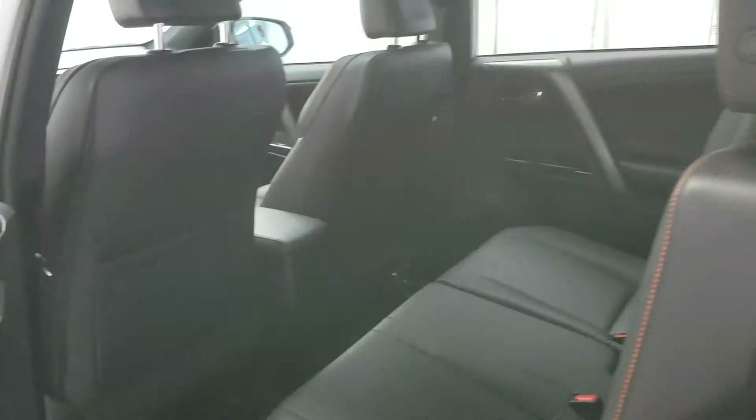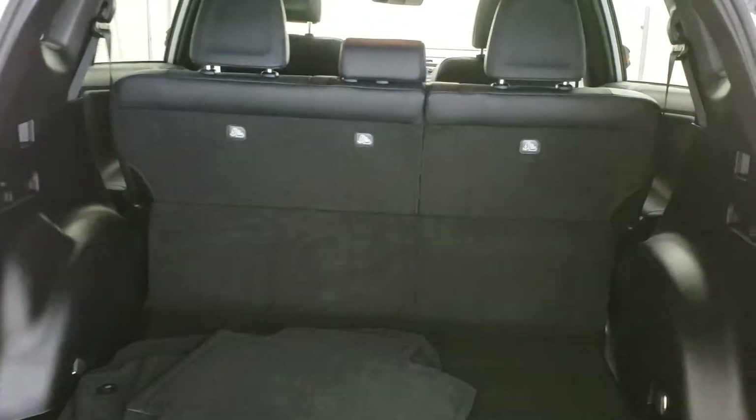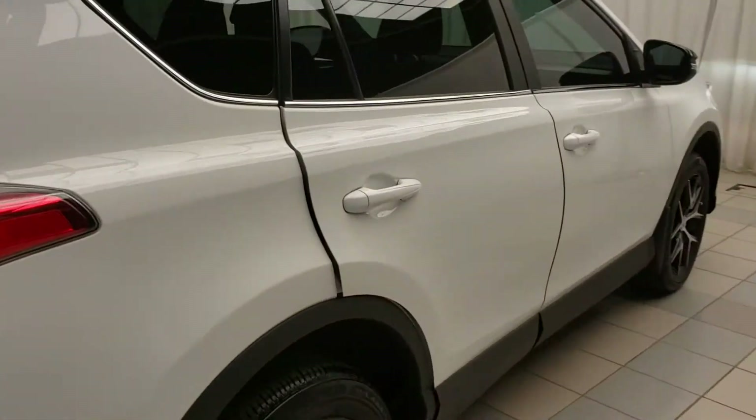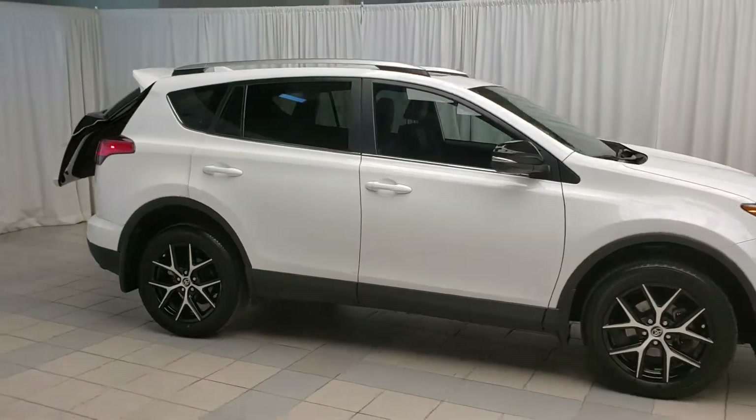On the back of the vehicle you have plenty of room for passengers and plenty of room for cargo. There you have the 2016 RAV4 SE. To book a test drive, visit us at Toyota on the Park.